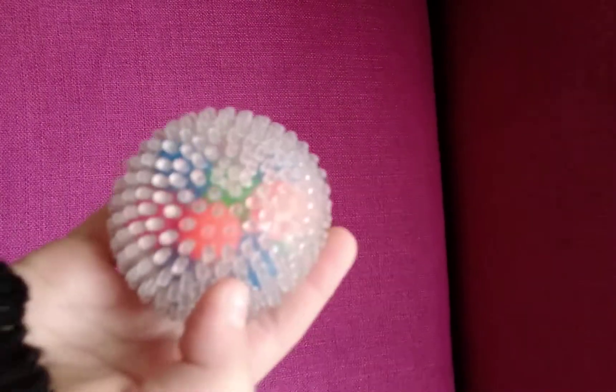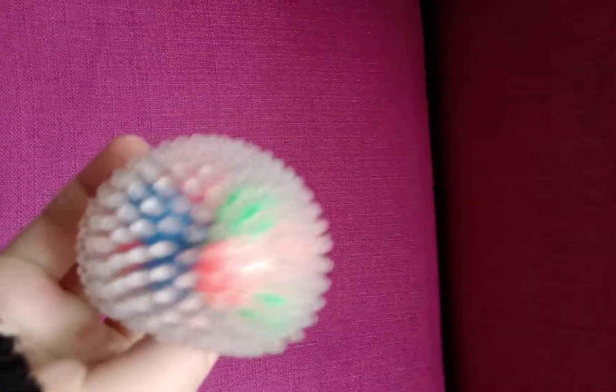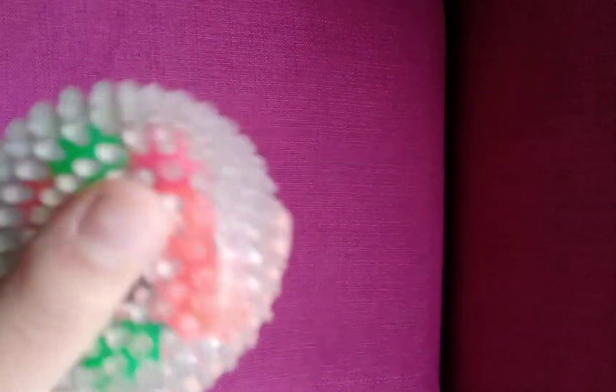Hi guys, welcome back to my channel! Today will be a short video. I just want to show you a new fidget I got — it's this ball, a DNA ball, a textured DNA ball. There are many colors of it. My sister has a colorful one; this one is just blue, as you can see. There's also orange here.